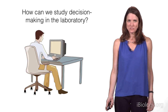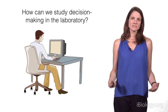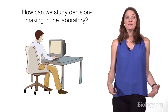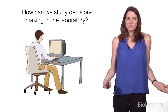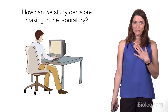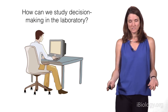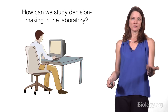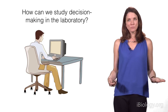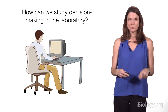So how do we study decision-making in the laboratory? One thing that has made this field successful is that we can study decision-making in many different species. We're ultimately interested in how humans make decisions, so we study human behavior by showing participants perceptual stimuli — often visual stimuli on a monitor or auditory stimuli over a speaker — and they report their decisions using a key press on a computer.